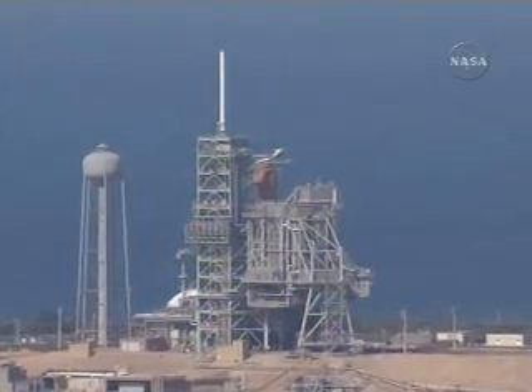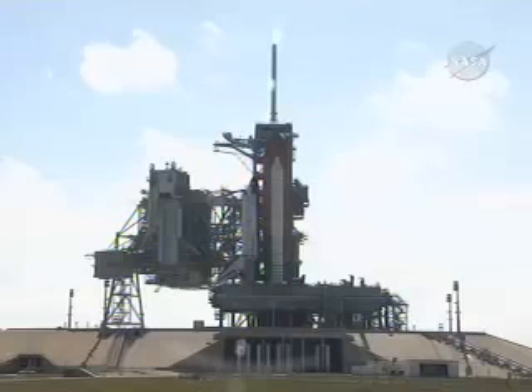T-minus one minute and counting to the launch of Space Shuttle Discovery. T-minus 50 seconds, transferring to the Shuttle's internal power now.